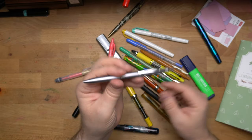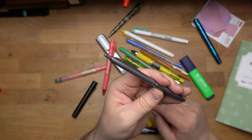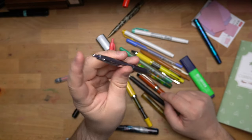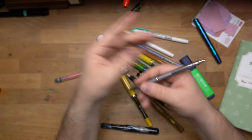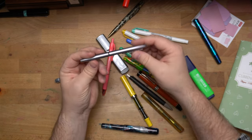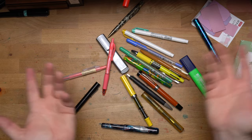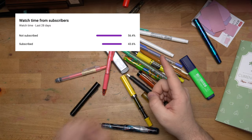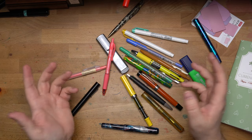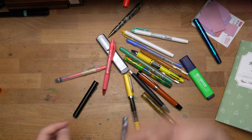One more honorable mention: the Pilot Acro 1000 — a really good ballpoint. I love the metal body, it's got a good click, feels really nice in the hand, and the ink is fantastic — pretty much Jetstream level. The Acro ink and Jetstream have a lot in common. That's it for this version of the video. If you like this, let me know in the comments, hit that like button, subscribe if you're not already, and let me know if I should do more of these. Maybe I'll keep track and do some more. You never know what you're going to see. See you next time — peace out.